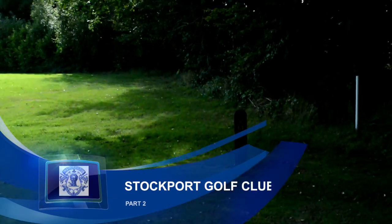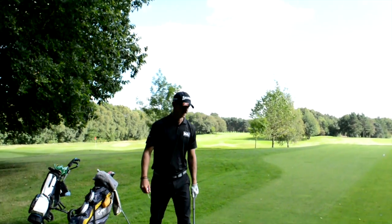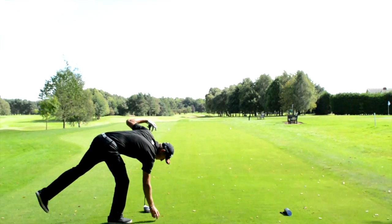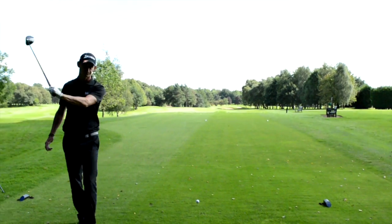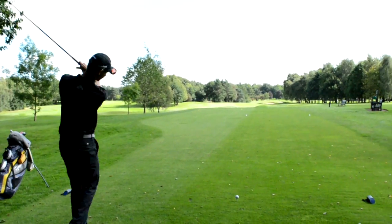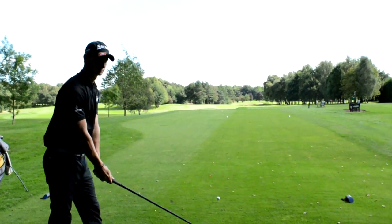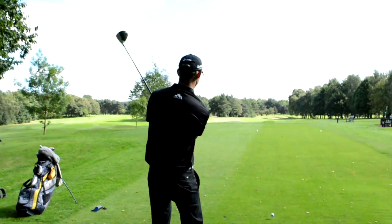Hello everybody, welcome to part two of my match with Graham Neville, Mr. G Neville Golf, and Mr. Tom Murray. We're down at Stockport Golf Club today. If you haven't seen part one already, check the link in the corner and description. Currently the scores are: 10 to me, 6 to Graham, 4 to Tom, so I've got a little bit of a lead. 13th hole here — 384 yards, par four, bunkers down the right and drops off a little bit. Going with driver — happy days, let's give it a rip.